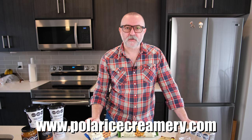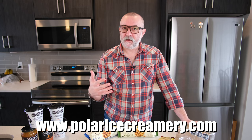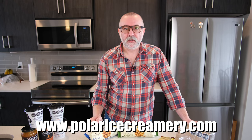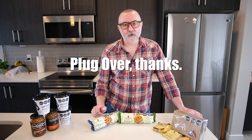Before we dive deep into this, I wanted to point out that this is a new service that Polar Ice Creamery is offering. If you want me to advertise your ice cream scoop shop, van, whatever it is, even just your brand, then head over to polaricecreamery.com, click on the contact us page and let's discuss what it is you need.